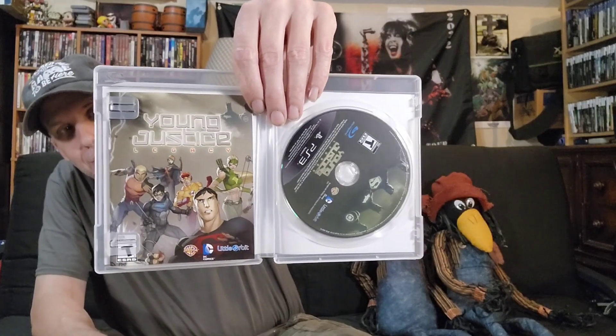Next one is Young Justice Legacy. I've seen this all over the place and every time it looks rough — no manual, looks like it's gonna break. But this one is nice and minty. Look at that instruction manual! Yes, I was glad to get that one.